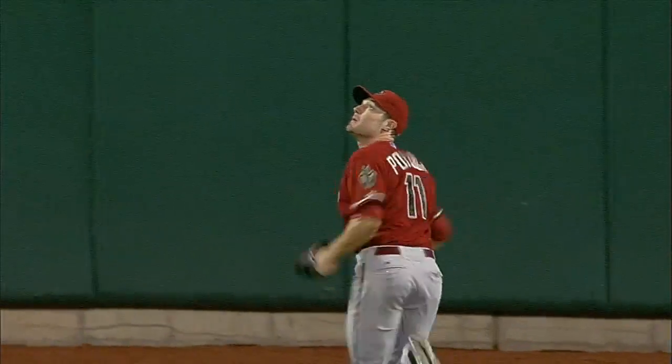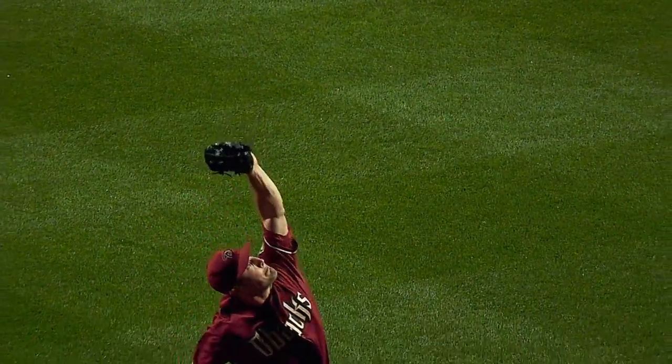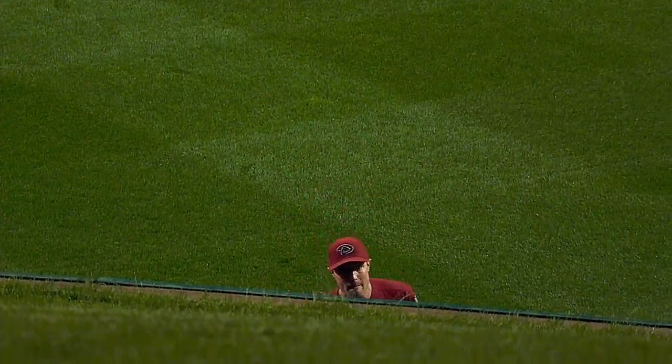Very similar to the hard of par catch earlier in the game. The only difference is he's taller — a little bit taller. He doesn't have to dive for the ball, a little bit closer to the barrier. But man, I'm telling you, you'd be hard pressed to find two center fielders that make that play look as easy as the two guys did tonight.